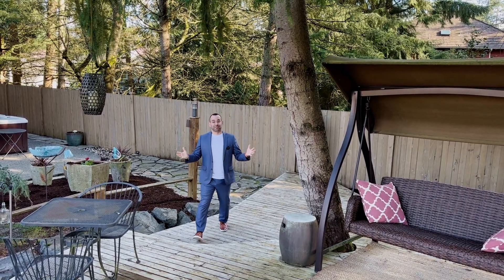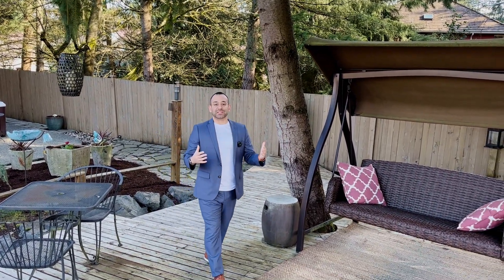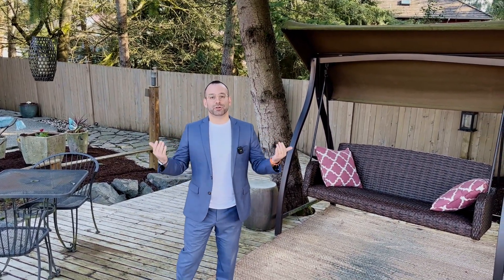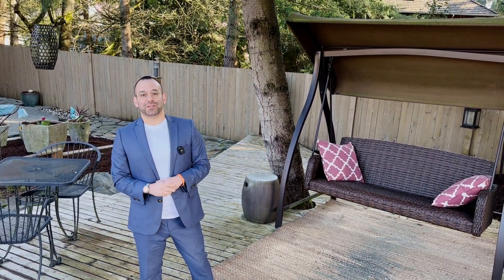Jen's favorite part is this back deck — it's quite expansive, and it's really nice to have the tree above it so you have shade in the summertime when you're hosting that summer barbecue.